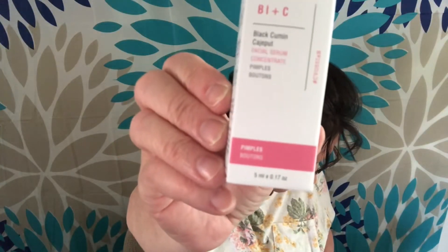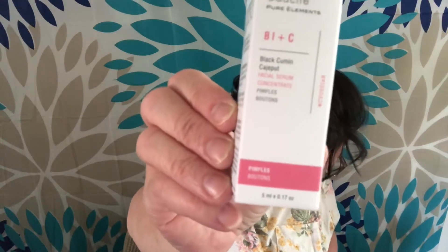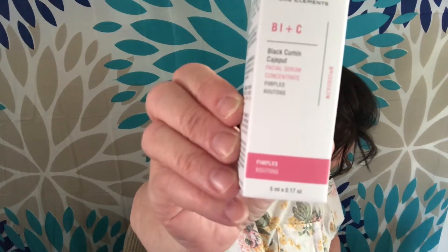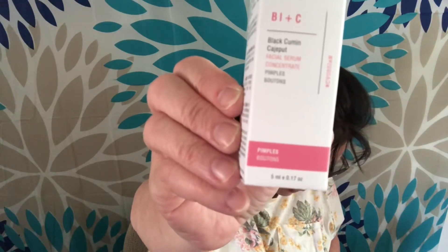So let's take this one out here. This is BLNC Pimples Black Cumin Kajaput Serum Concentrate. It clears the appearance and it's good for blemishes and gives you a nice, clean, fresh complexion. Probably a gift to someone. That one is $36.